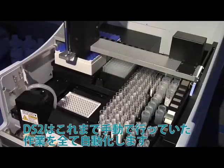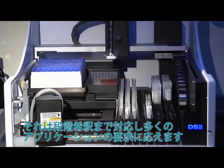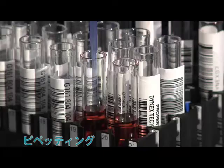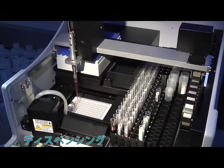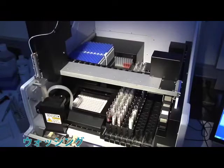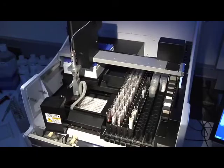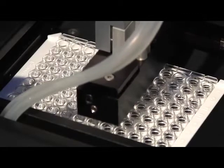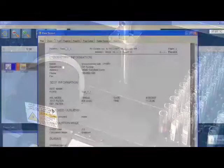It has few moving parts. One multiple-function robot arm does everything from pipetting to operating the optional barcode reader. The DS2 performs all functions automatically that were previously done manually, including sample dilution. The DS2 even does serial dilutions, important for many research applications — pipetting, dispensing, washing, incubating, reading, and data reduction.